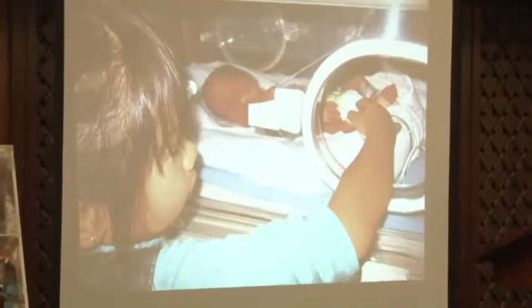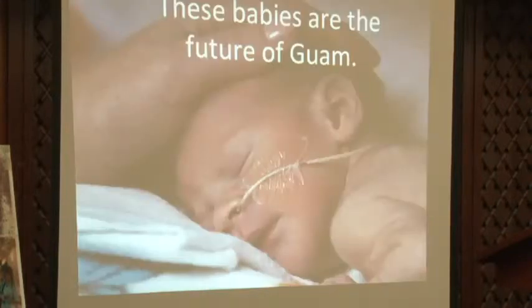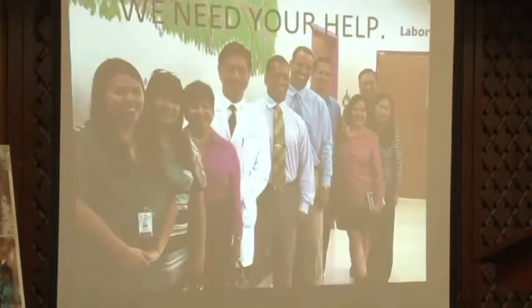We want to make it a family birth center — not just a birthing center but a family birthing center — so that we can have visits. We're going to have to change the policy once it's built so we can have more visitors coming in. Again, future of Guam. Right now, you're moving mothers four to five times just before they give birth — that's really not ideal — so we're going to change that.